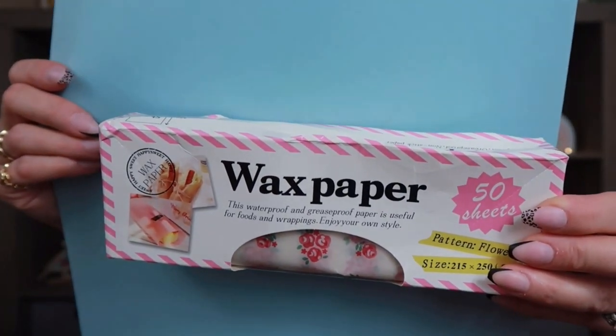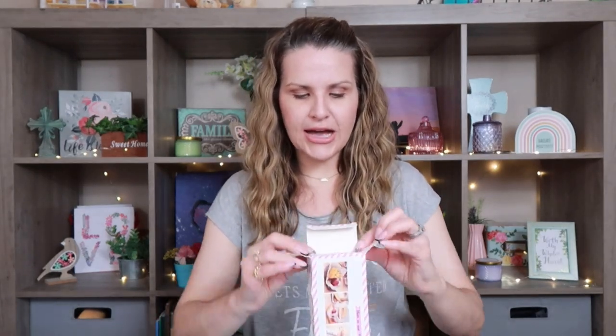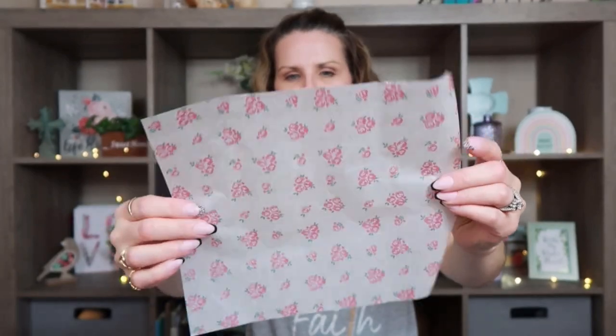I also picked up this wax paper — it's the rose print. I just thought this was so pretty. I paid $3.18 for it. It is wax paper and there are 50 sheets. I thought this would look so cute while crafting. Even if you like to prepare lunches and make them cute for your kids, you can wrap little sandwiches in this and go on picnics, or use them for a romantic picnic. They had all different styles but I've really been wanting the rose one.